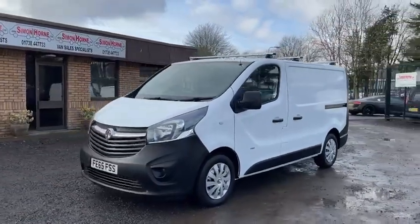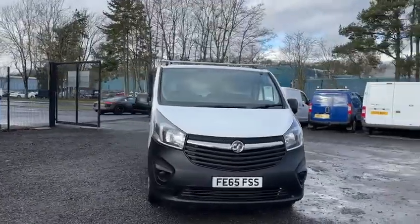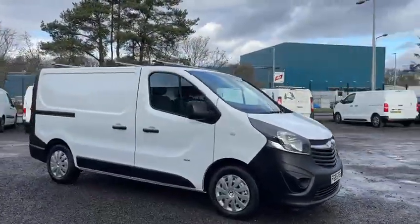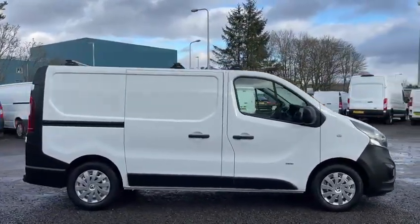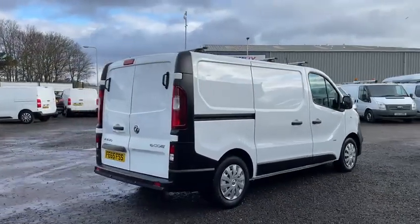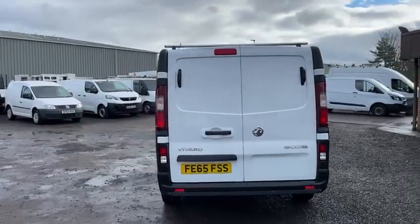Hi folks, we've just taken in another immaculate condition 2015 65-reg Vauxhall Vivaro 2900. This one's covered 74,000 miles, it's a one-owner vehicle — it's been owned by British Telecom — so it has a fantastic full service history, and it's also supplied with a fresh service from ourselves.